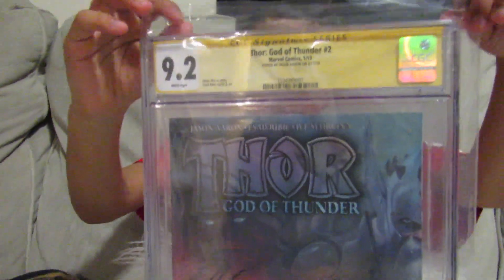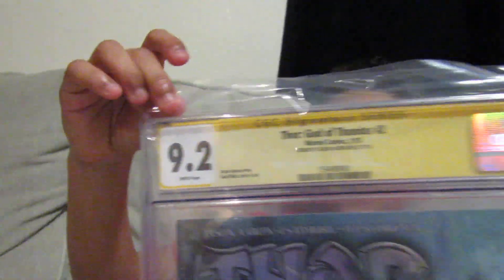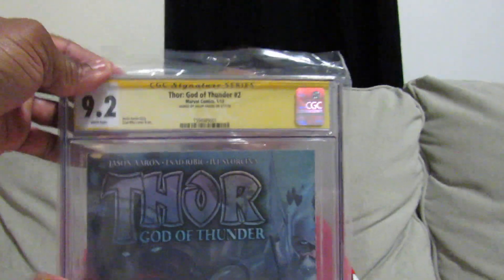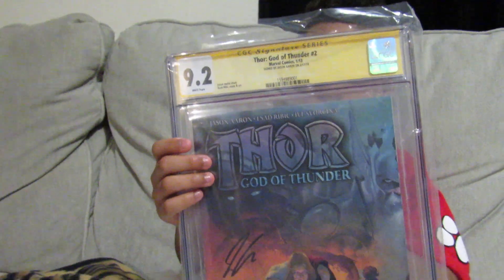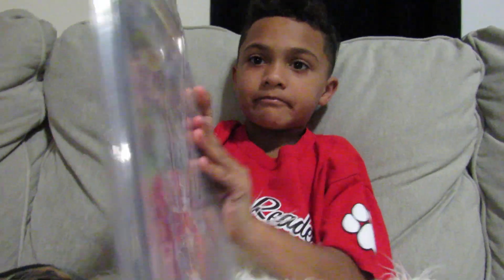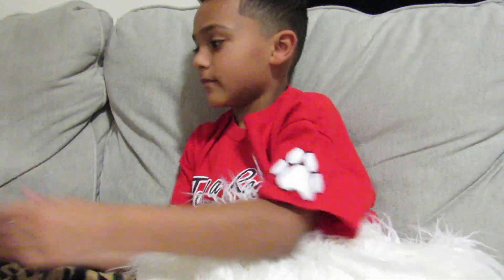This is Thor God of Thunder No. 2, signed by Jason Aaron, right there — 9.2. My man Thomas Mack sent him this book. Jason Aaron was at a con in Kansas City and he got it signed for me, sent it in, and got it graded. I greatly appreciate that. So, 9.2 on that one. There's no sketch on the back, but thank you anyway.